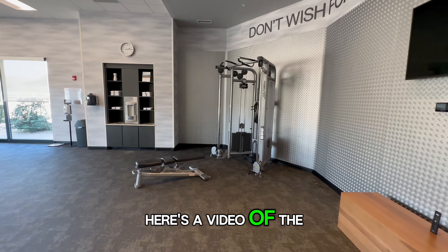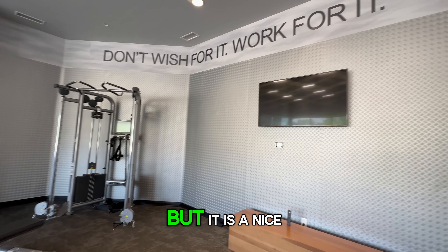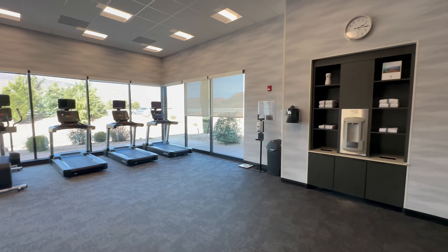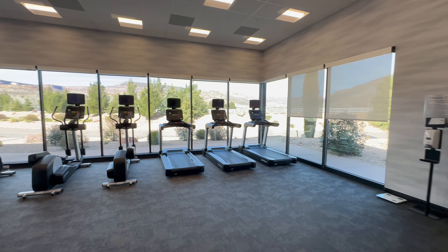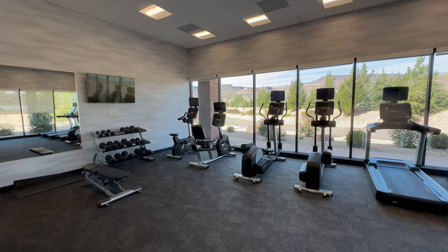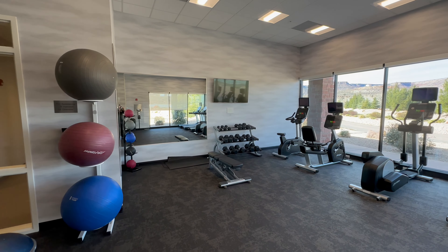Here's a video of the gym. Not a ton of weights, but it is a nice big area overall. There are some treadmills, some ellipticals, and then a little bit of free weights and some balls.